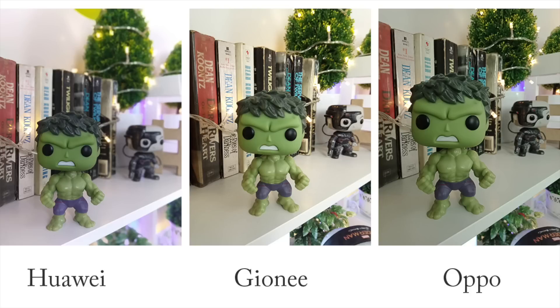The Huawei Nova 2 Lite is the only smartphone that can capture shots with bokeh effect, and it delivered a decent result as the background blur didn't look artificial at all. The darkest result goes to Oppo — the white table leaned toward a greener tone, which might be due to the color of the Hulk toys scattering across the whole frame.